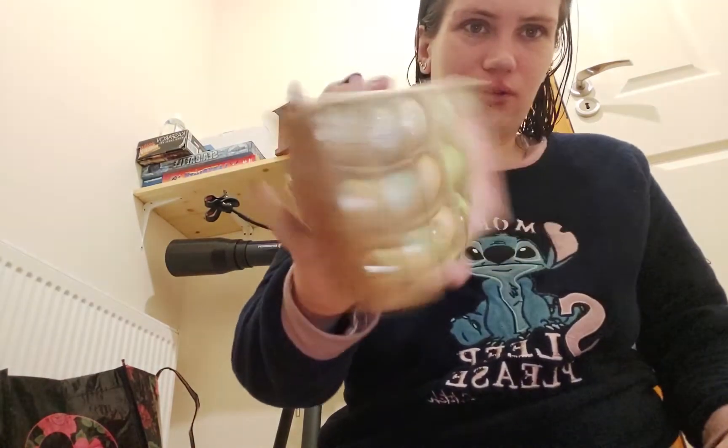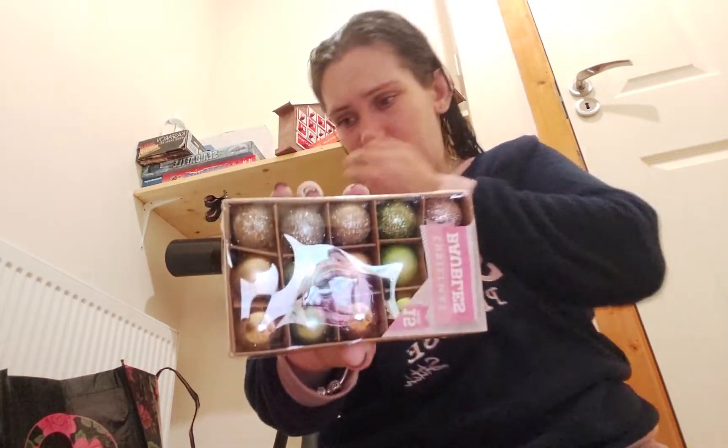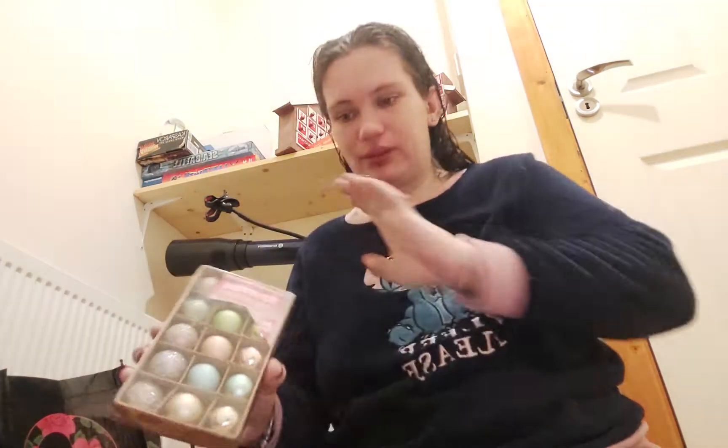There's this pack of baubles — I showed them to my daughter and she said she wanted them.